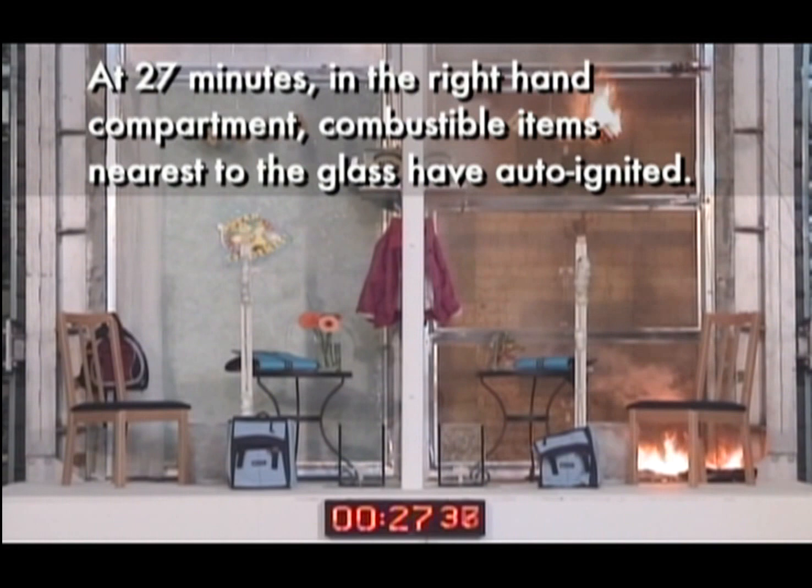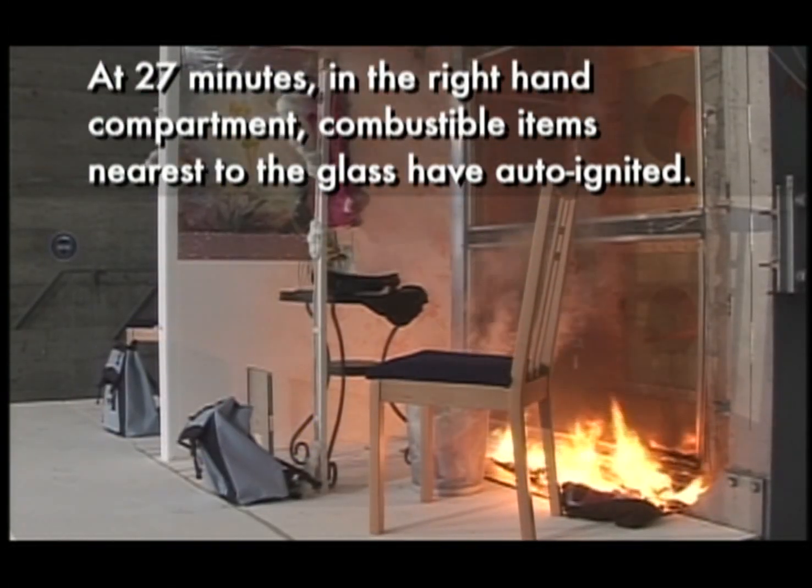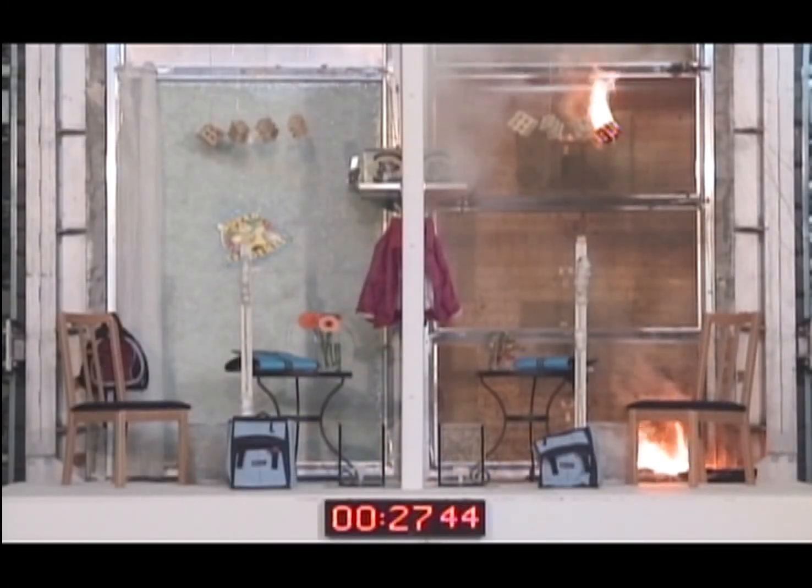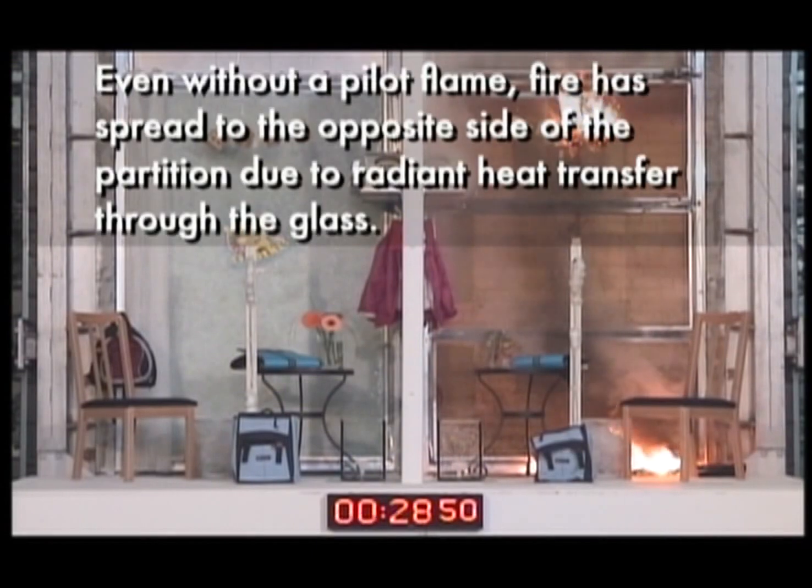At 27 minutes, in the right-hand compartment, combustible items nearest to the glass have auto-ignited. Even without a pilot flame, fire has spread to the opposite side of the partition due to radiant heat transfer through the glass.